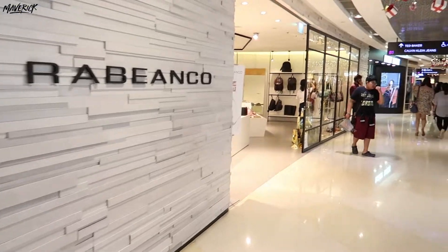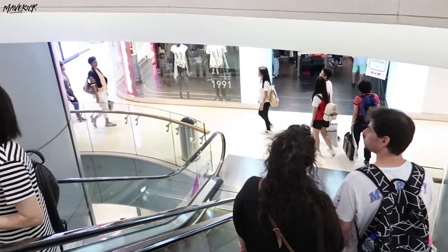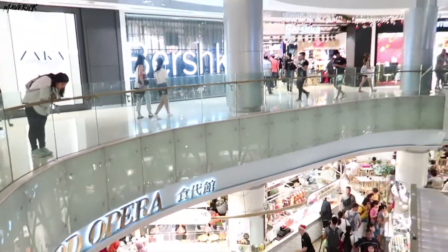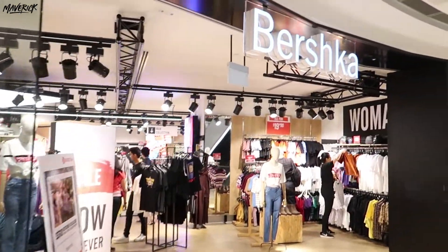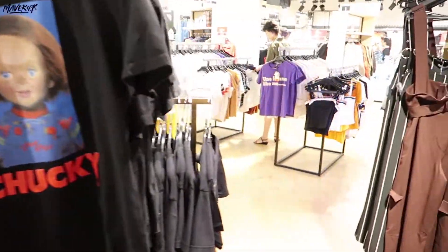As you descend into the lower floors, you can find mid-range designer brands such as Tommy Hilfiger, Guess, Calvin Klein, Ted Baker and so on. Moving on to the basement, which has high street fashion brands like Mango, Zara, Bershka, Topshop, and H&M. So as you descend further down, you're going to be getting all these cheaper brands.